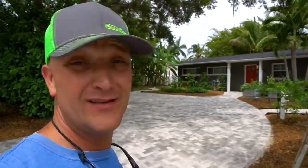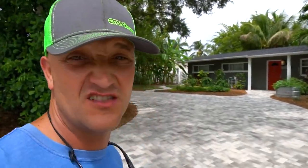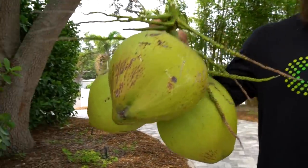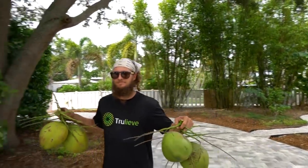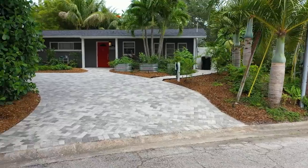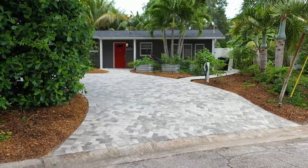Ready to see this epic project we installed last October? We're actually here today for a service call in St. Pete on the water. The client already had coconuts and said we could take a couple before leaving. That's nature's bottled water right there — cutting into one real quick before the tour. We don't grow those up by us, unfortunately.